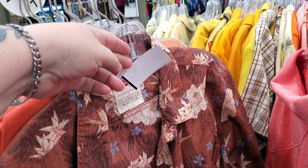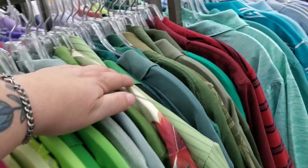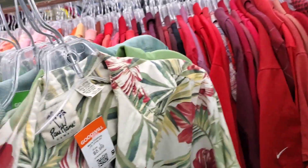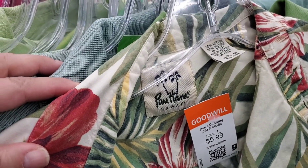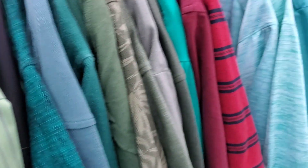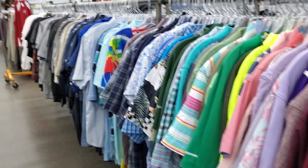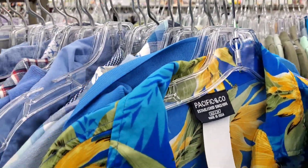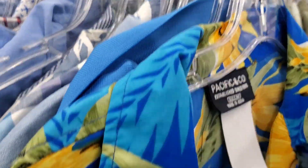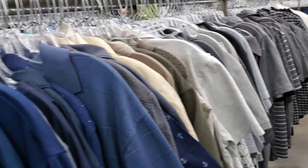Never seen a Levi's Hawaiian type shirt. Not a whole heck of a lot in the shirts today.